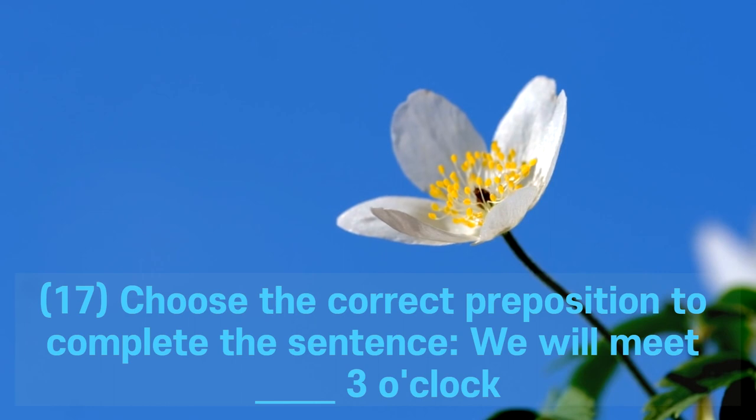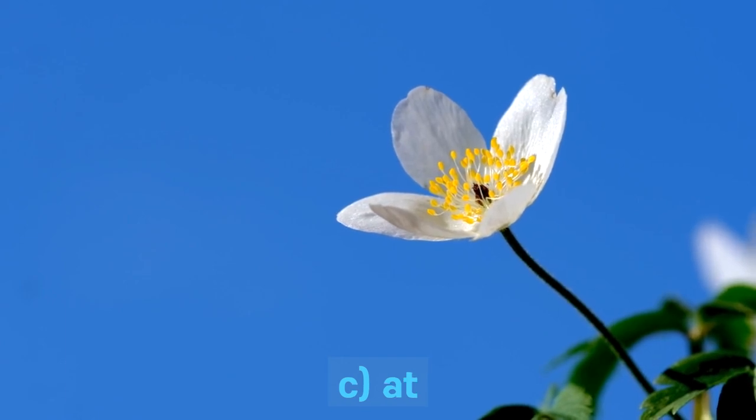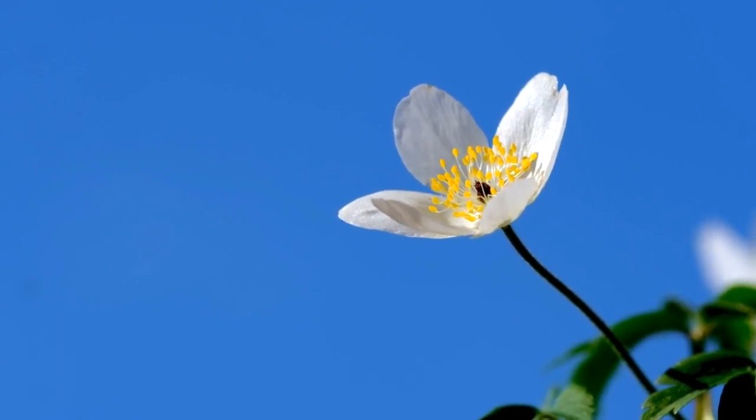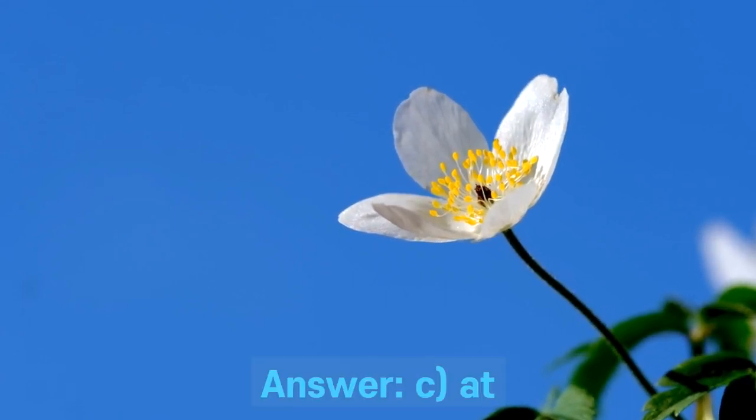Question 17. Choose the correct preposition to complete the sentence: We will meet ___ three o'clock. A. And. B. On. C. At. D. By. Answer: C. At.